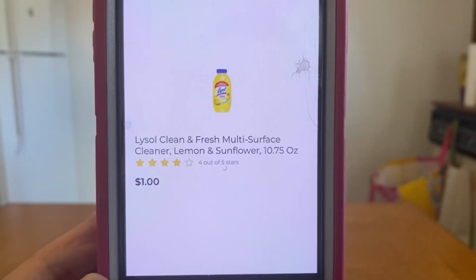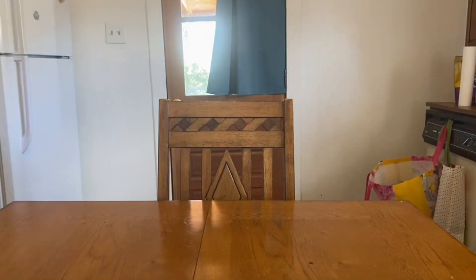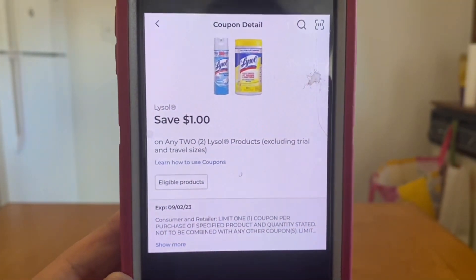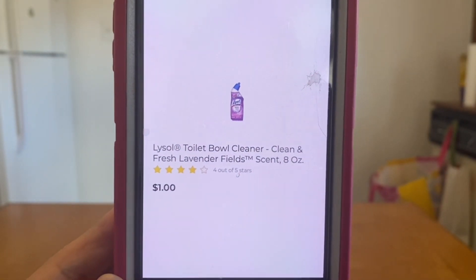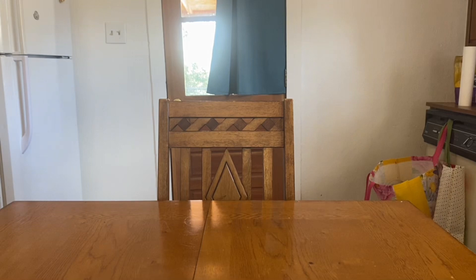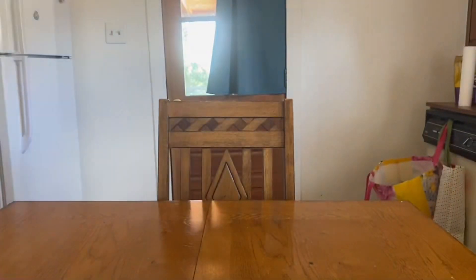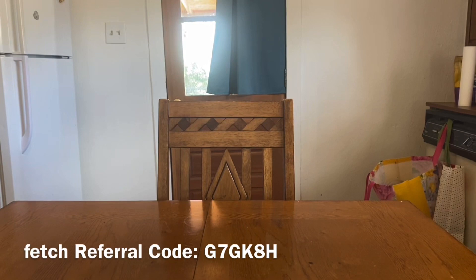We have the Lysol Clean and Fresh Multi-Surface Cleaner, 10.75 ounce at one dollar. Pick up two — that's a two-dollar subtotal — and this one-dollar digital coupon will apply giving you both bottles for one dollar out of pocket. That same digital coupon is also working on the Lysol Toilet Bowl Cleaner at one dollar. Grab two — two-dollar subtotal — with this one-dollar digital, one dollar for both products. You can mix and match: grab two bottles of either the multi-surface cleaner and/or the toilet bowl cleaner — two dollars total, one dollar for both.